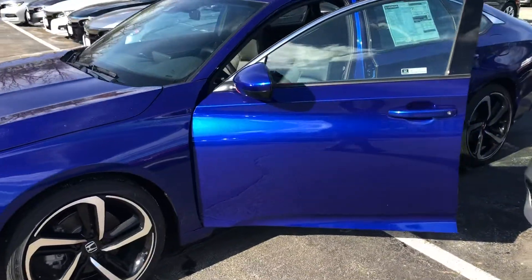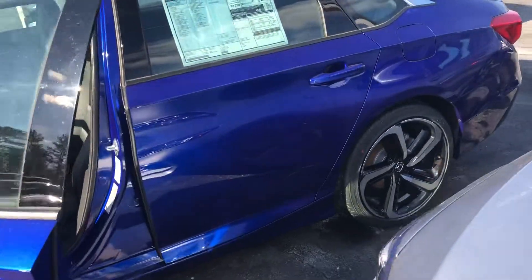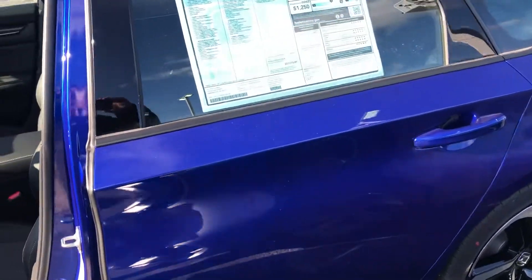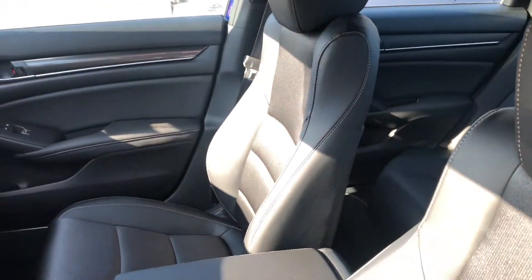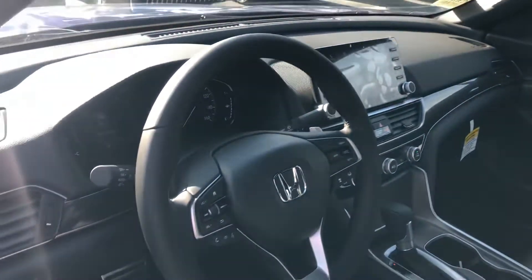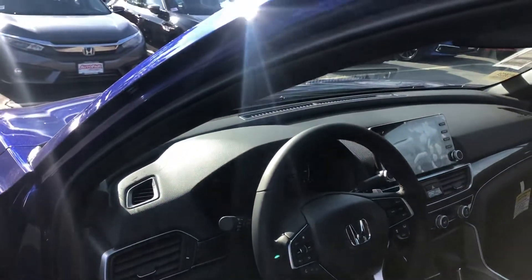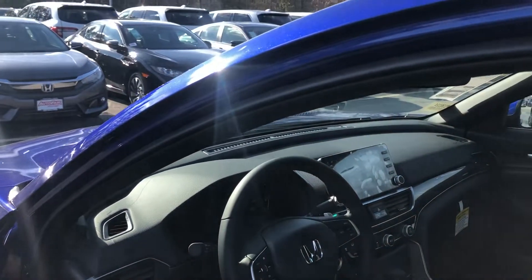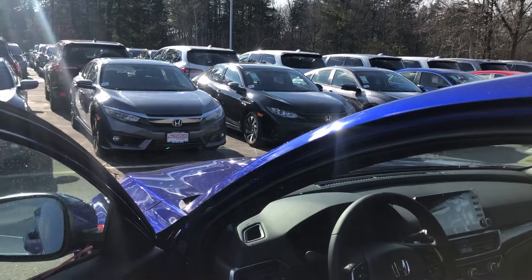The redesigned Accord was named 2018's North American Car of the Year, and with good reason — it does have a host of great features. You get seating for five. The Sport offers special Sport badging, chrome pedals, exhaust finishers, rear spoiler, and the 192 horsepower 1.5 direct injection turbocharged engine.